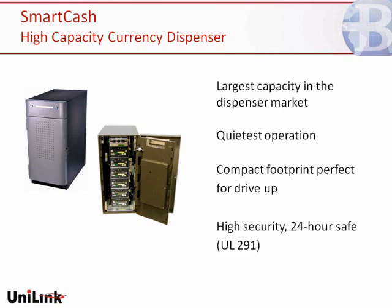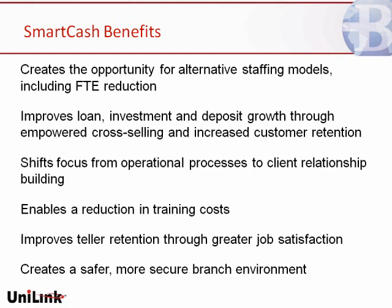When it comes to this hardware, the real benefits include the opportunity for alternative staffing models — you can look at FTE reduction as a result of productivity, or in many cases, rather than cutting heads, begin to limit the number of open requisitions for tellers. You're going to have the opportunity to improve both the value of products you sell and the retention you realize as a result of deepening relationships and offering a differentiated customer experience in the branch. You've got the option to reduce training costs and increase teller retention, and you create a safer, more secure branch environment with the flexibility to change the way business is done at the branch level.